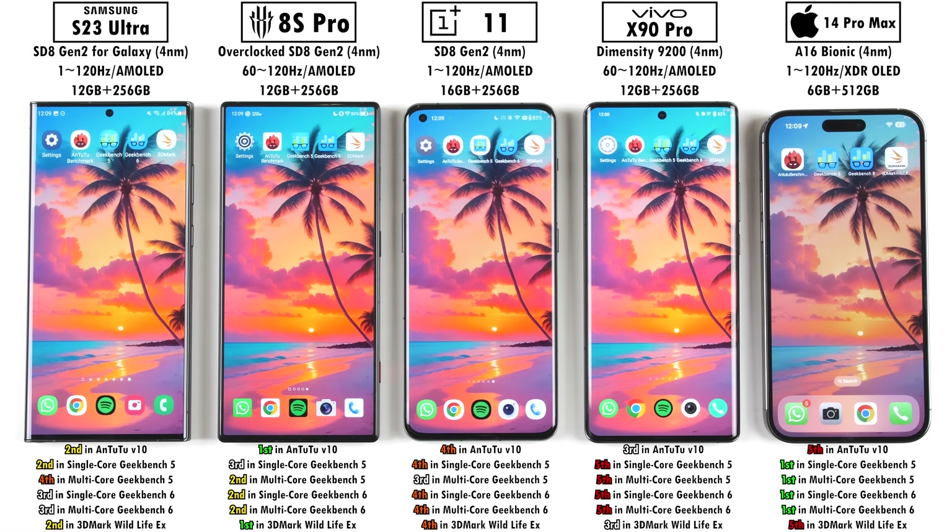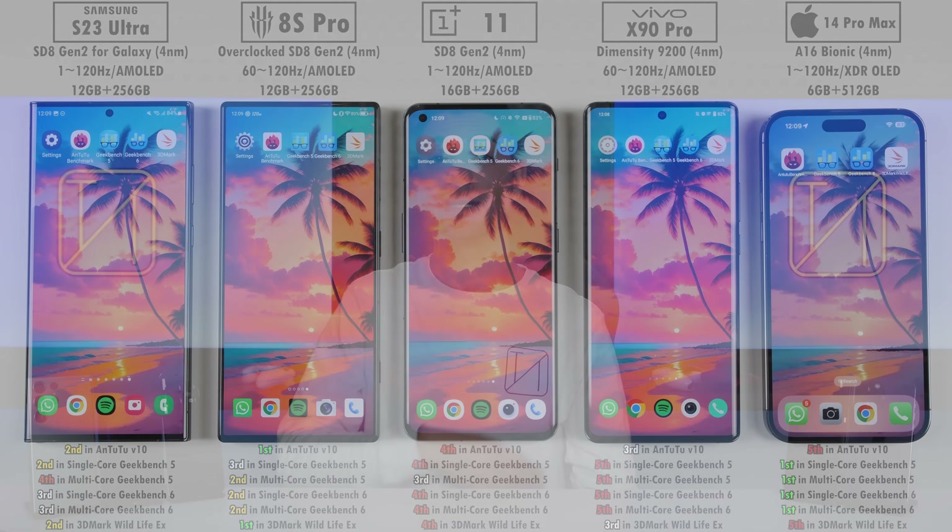The only things the Red Magic placed first in, in addition to the iPhone, were AnTuTu and 3DMark Wildlife, which means its GPU performance is insane. I'm super excited to see what happens with the Snapdragon 8 Gen 3 and the new chipset within the latest iPhone — probably the A17 Bionic within the iPhone 15 Pro Max — whatever they're going to call it. I'm super stoked to test that one out, as well as all of these devices' successors. Stay tuned for that video — I hope you enjoyed this one, this is TechNick, and I'll catch you in the next one.